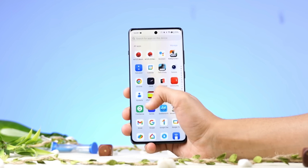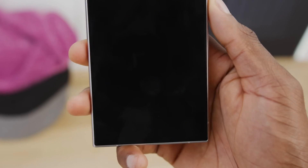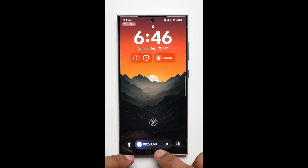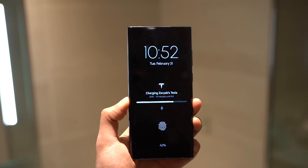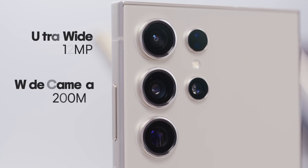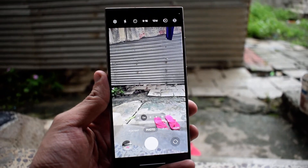Performance is another key area where One UI 7 excels. The new fingerprint unlock system offers faster transitions, creating a fluid experience that feels almost magical. These enhancements, coupled with Samsung's AI-driven optimizations, ensure that the S24 Ultra remains a powerhouse for gaming, productivity, and everyday tasks. Meanwhile, the camera setup, highlighted by a 200MP main sensor, continues to push boundaries, delivering exceptional detail and versatility for photography enthusiasts.